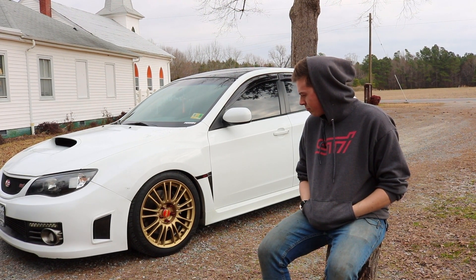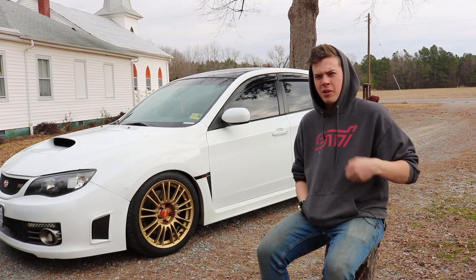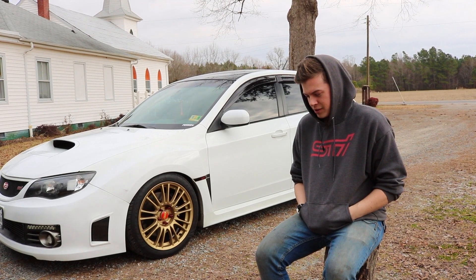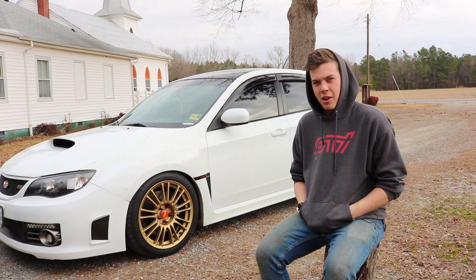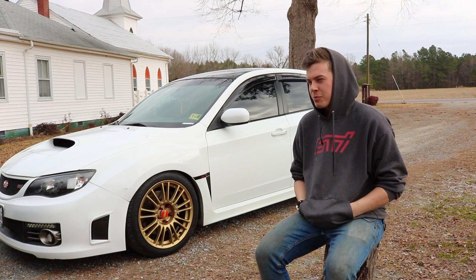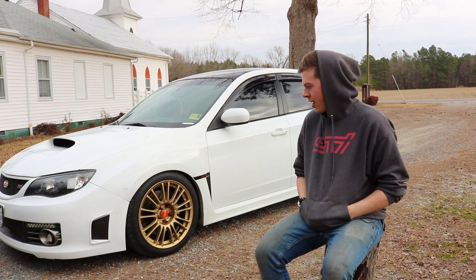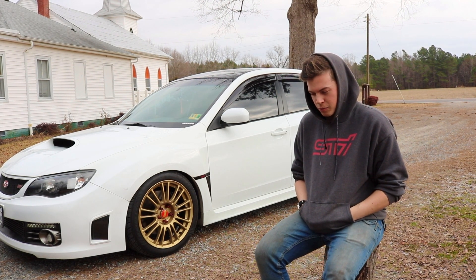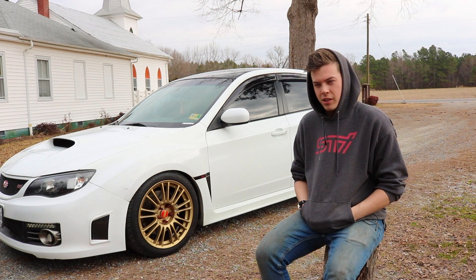I got it probably two and a half to three months ago. It was a little bit of someone else's project when I first got it — it had parts on it already. I know you're not supposed to do that, supposed to buy stock cars, but other than that it was perfect. It had a check engine light which I didn't know what it was for the longest time.